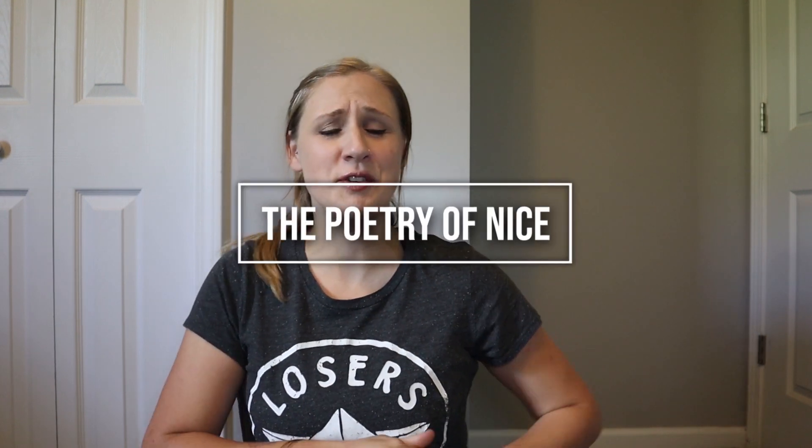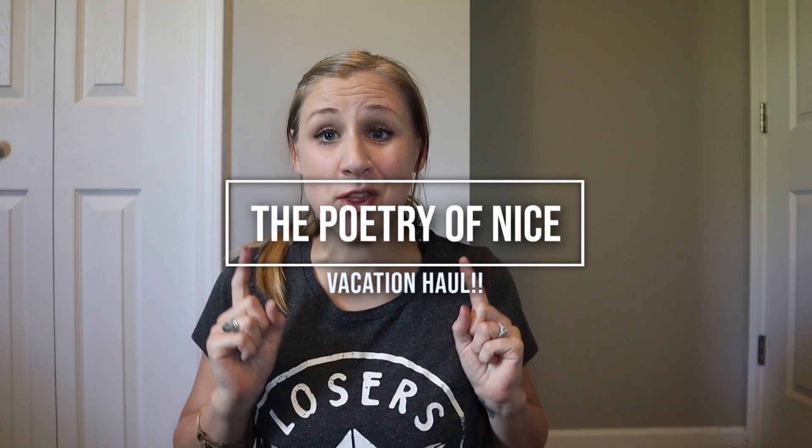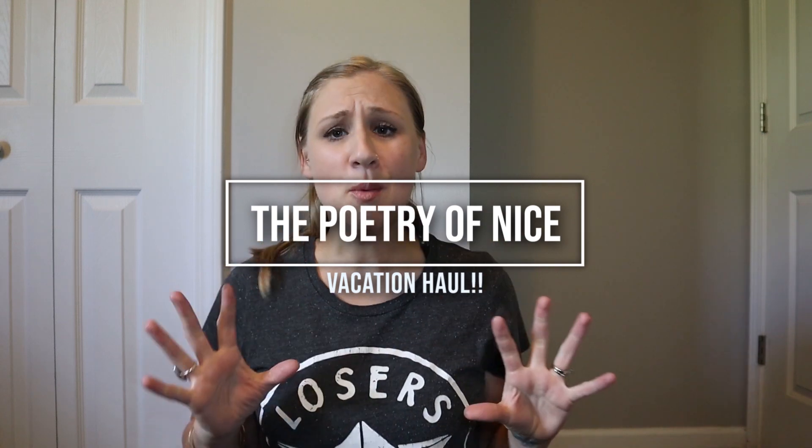Hello again guys, it's Carly from the Poetry of Nice and today I have a vacation thrift store haul for you. We recently went to the beach and while we were there I decided to hit up a few different thrift stores. One of them I'll be sharing in a different haul — it was an eBay savvy thrift store and I wanted to show you what I managed to find there.